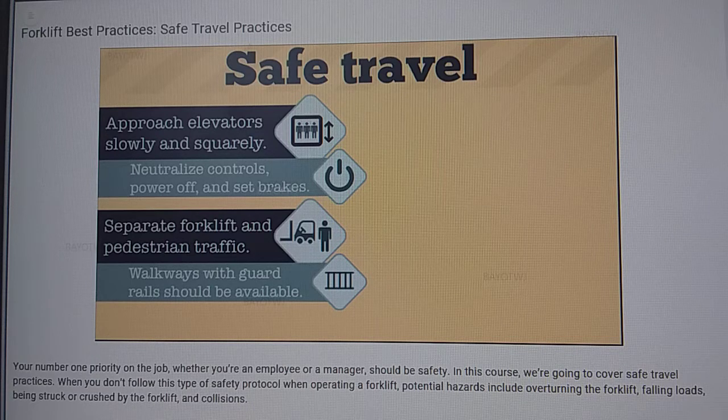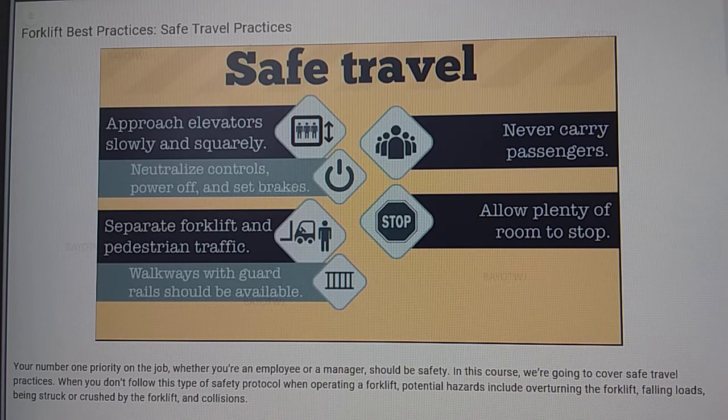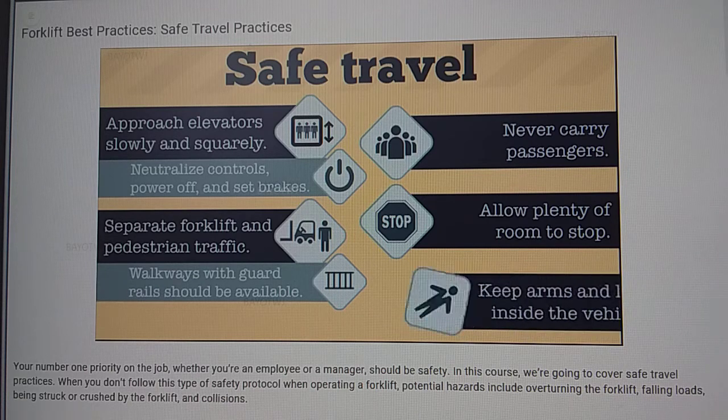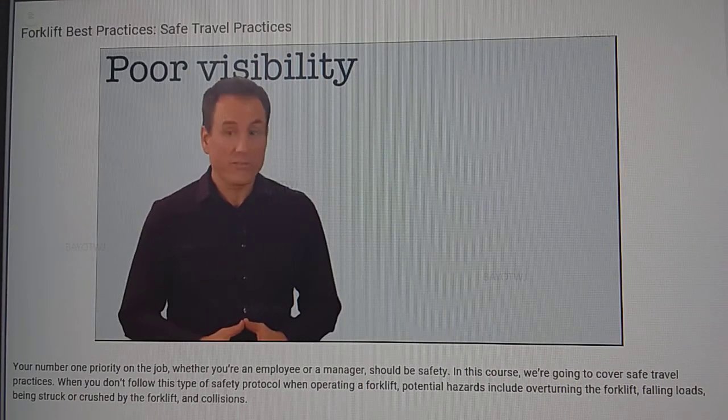Once on the elevator, neutralize the control, shut off the power, and set the brakes. Forklift and pedestrian traffic should be as separate as possible — pedestrian walkways and guardrails should be available and their use strictly enforced. Never carry passengers. Always allow plenty of room to stop so that even if you experience a mechanical failure, you won't run into an obstruction. And of course, keep your arms and legs inside your vehicle.